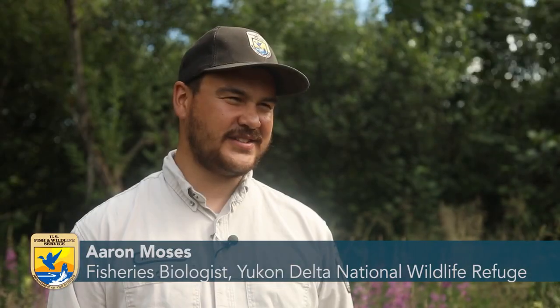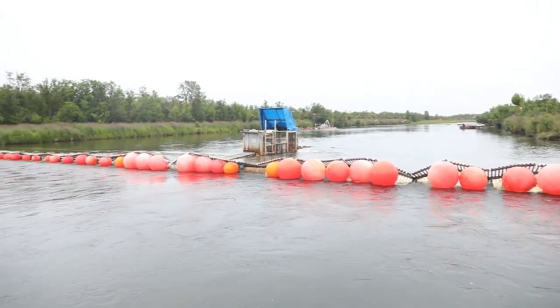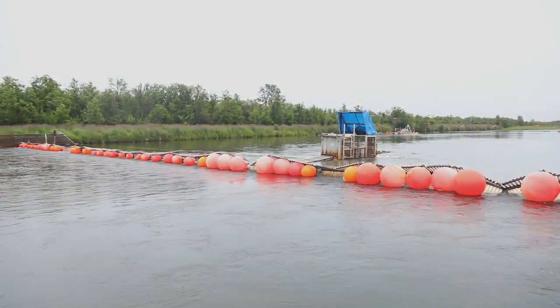What is a weir? Fisheries biologist Aaron Moses explains: It's just a big fence with one opening where all fish have to go through — a row of buoys across the river.